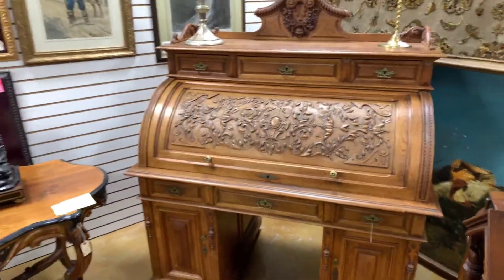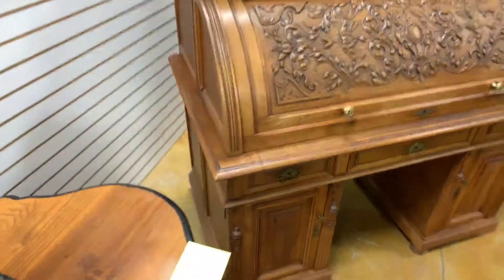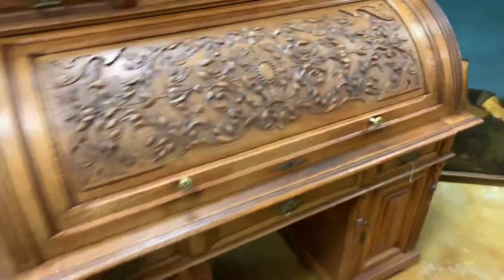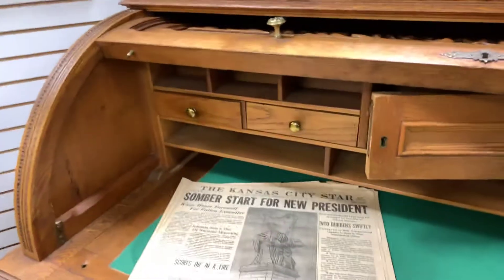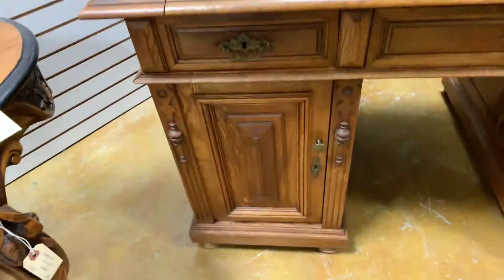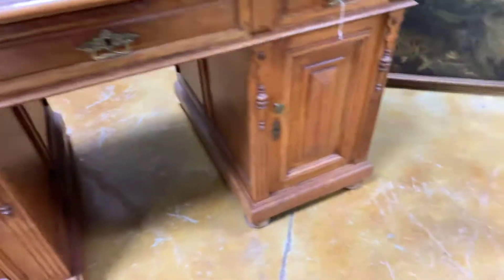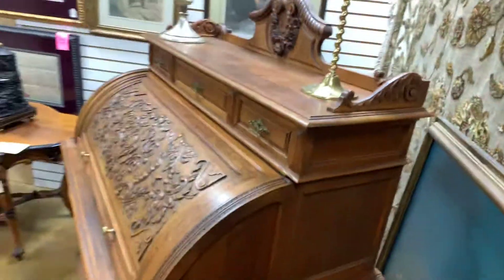Here at Gannon's Antiques we have this wonderful 19th century cylinder desk. It opens up, it's got lots of storage on the inside, more cabinets on the bottom, sitting on bun feet, and an upper tier that you could store books.